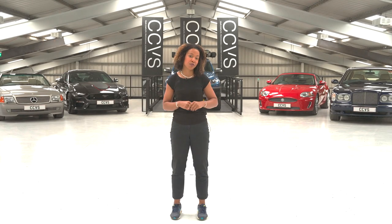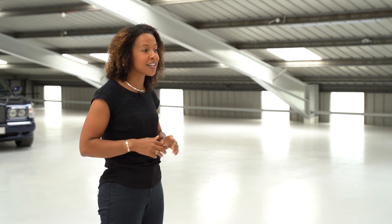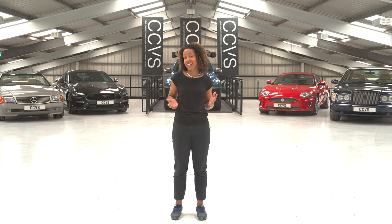At Country Car Vehicle Storage we understand that your vehicle is your pride and joy, and that's why we offer on-site full detailing services in our purpose-built valeting bay. Our professional valeters will ensure every care is taken to make your vehicle shine like new, both inside and out.